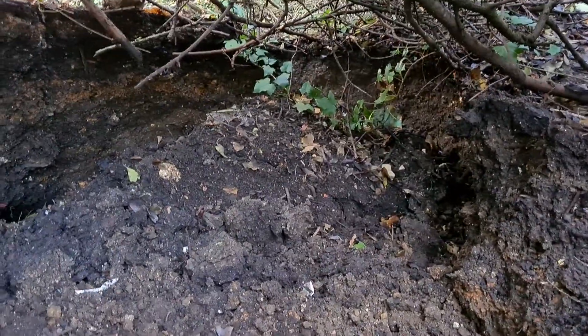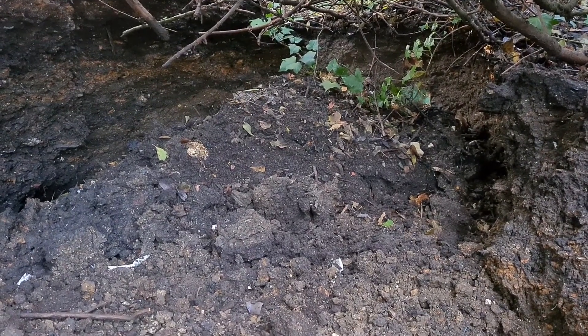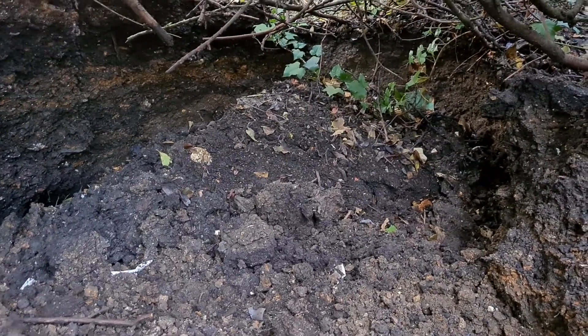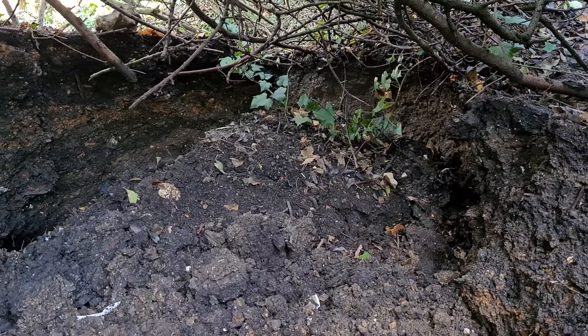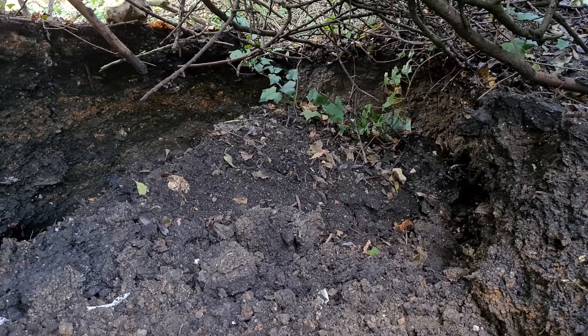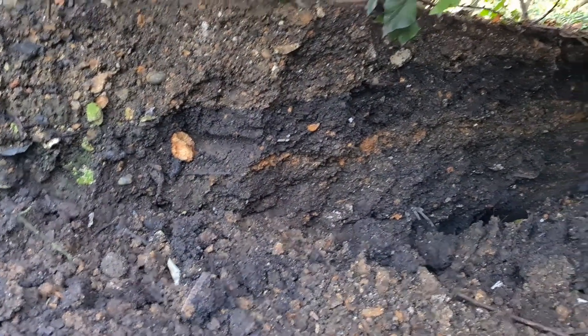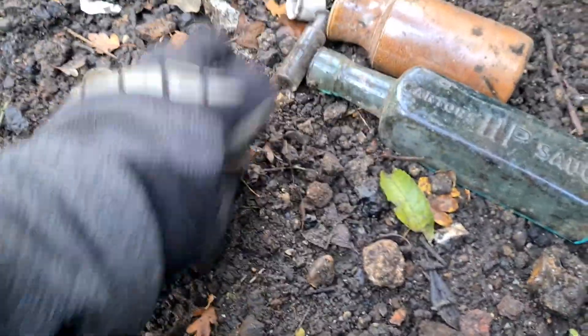So it wasn't completely fruitless, even though I'll never ever get into that ash layer again. Considering it's only a foot to two foot deep, I've never found any beers — no cords, no Hamiltons. I found one ginger beer, a local Croydon ginger beer — that was it.